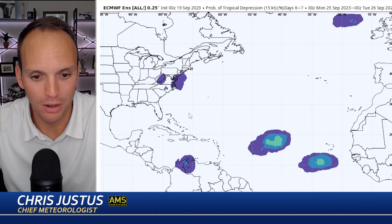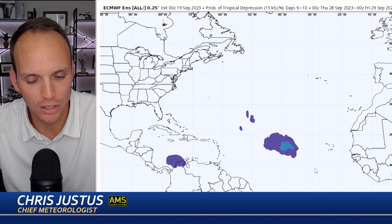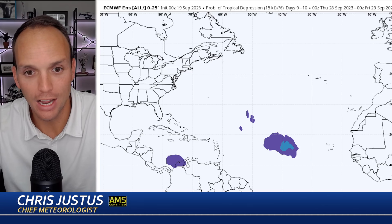There's a lot going on this weekend so we're keeping our eyes peeled on that. But look at the other activity bubbling up into next week — we've got next week to watch out for. The European shows a curve away while the GFS shows a westward turn and a stronger hurricane.